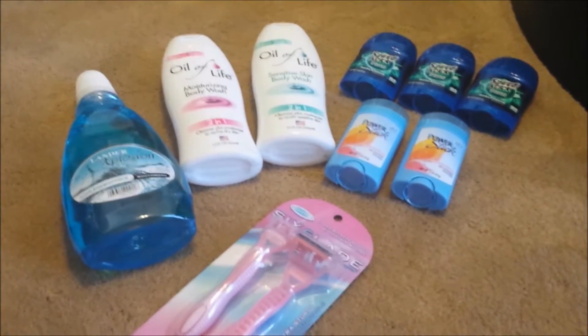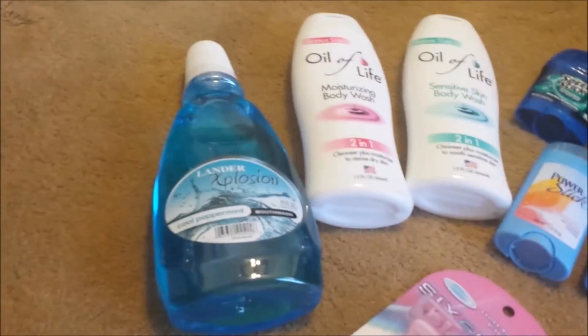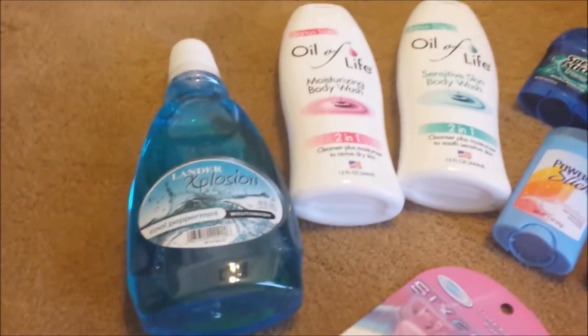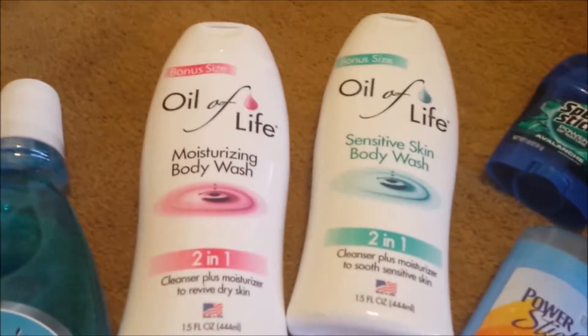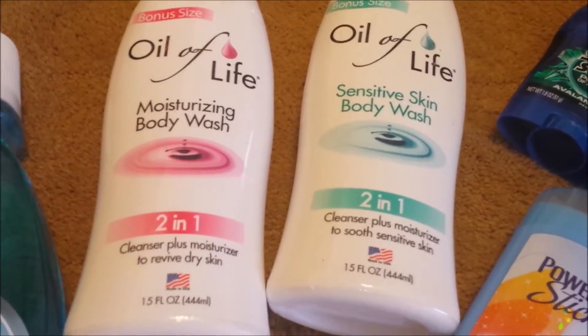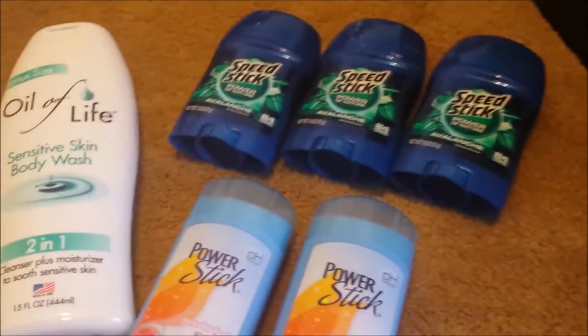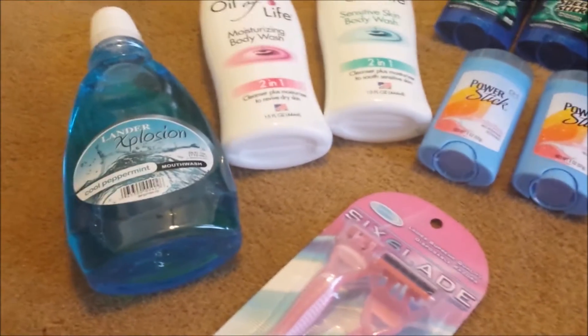Here's the first bag from Dollar Tree — it's bathroom items. I got some mouthwash and some body wash for myself. It's sort of like all of LA — it's really good. I like the way it feels and the way it smells. I got my husband some Speed Stick, and I got myself some deodorant as well, and some razors. That's the first bag.